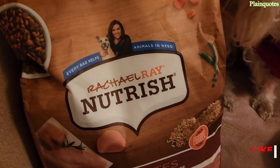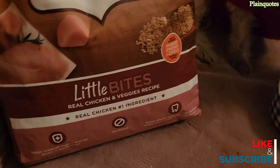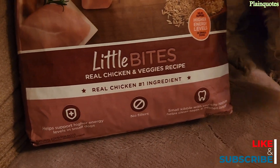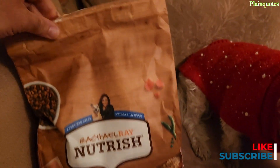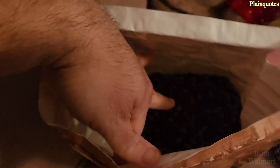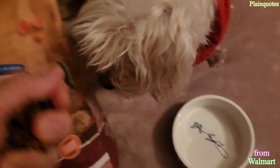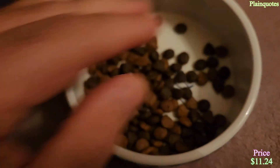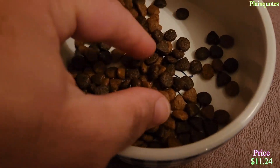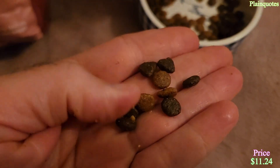Rachel Ray Nutrish dog food — I found this at Walmart for a very low price. This is the little bites one. Inside are these tiny, tiny pieces. My dog Mimi is just ready for it. Look how small they are — tiny pieces, so tiny.